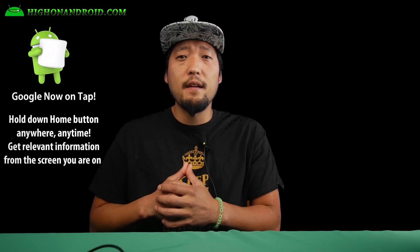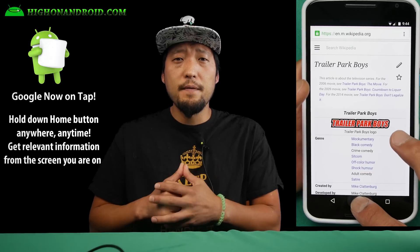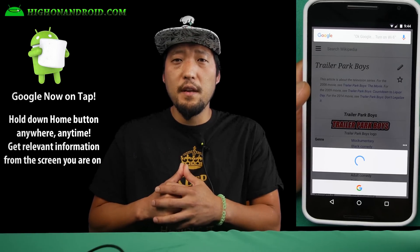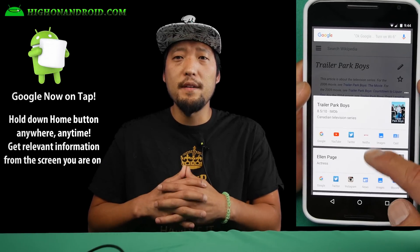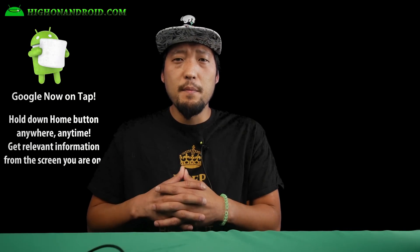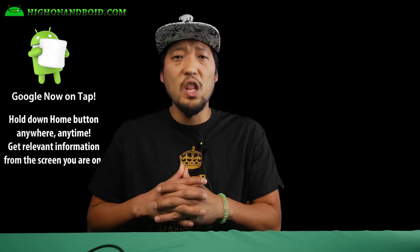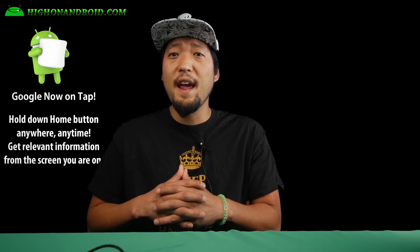Second, there is a new feature called Google Now on Tap that allows you to find relevant resources for the screen you're on. For example, if you're reading the Trailer Park Boys Wikipedia page, hold down the home button and Google Now on Tap will bring relevant links to the actors in the show. It doesn't always bring up the most relevant links, but this is a new feature that is constantly improving, so in the long run it should help you browse faster and smarter.